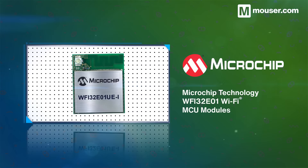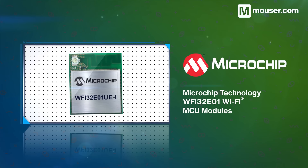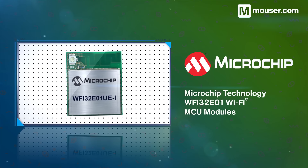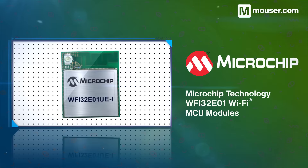Microchip Technology WFI32E01 modules combine Wi-Fi connectivity with a powerful MCU core. They are also available with the Trust & Go hardware secure element, making them a perfect standalone controller for IoT projects.